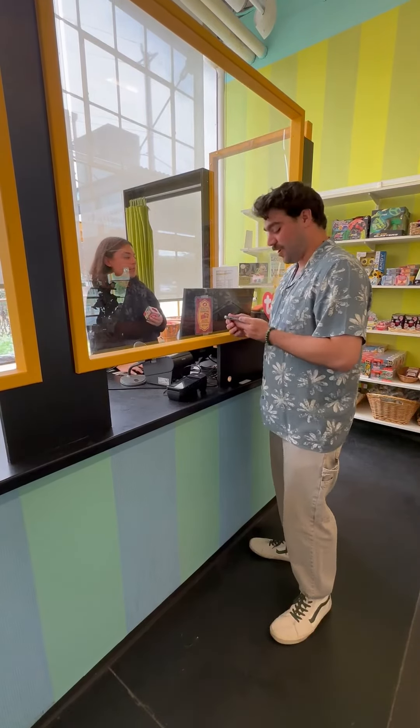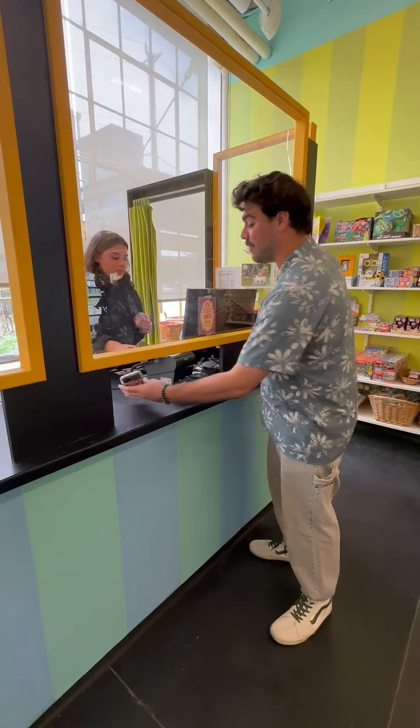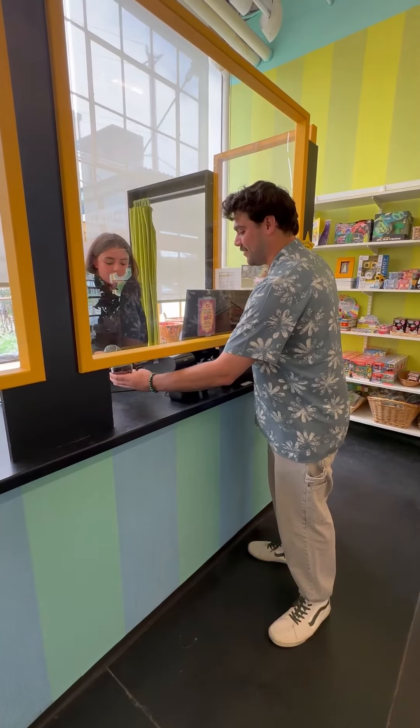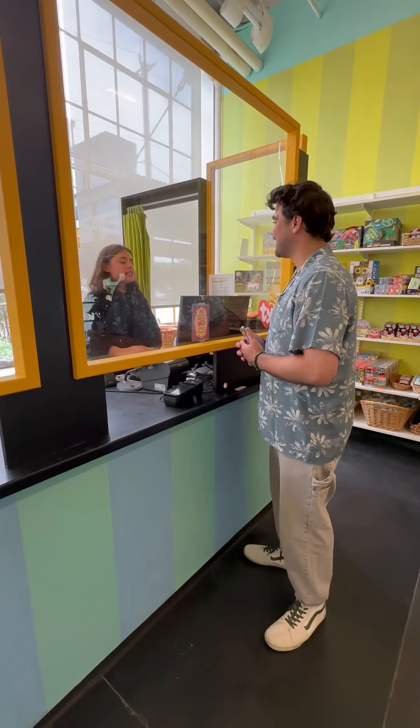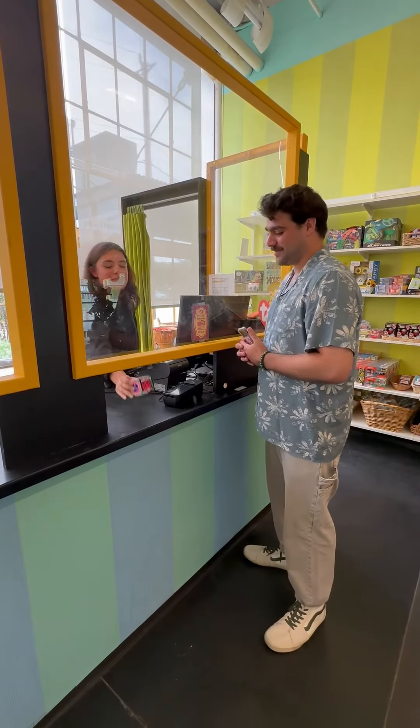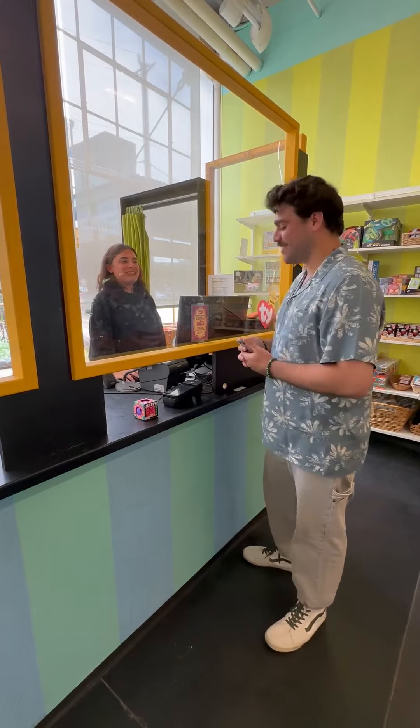I would just need to scan your membership card. I am an Imagination Plus member. So with your discount, the item comes out to $4.99. Thank you so much.